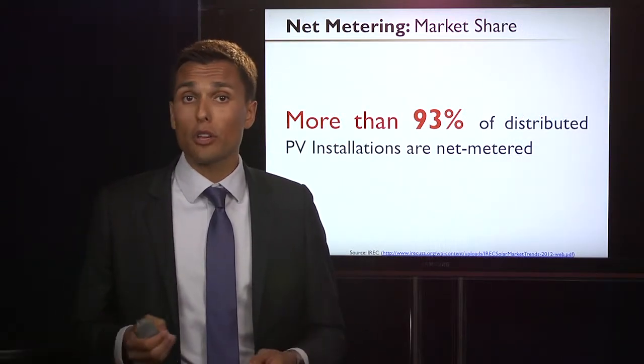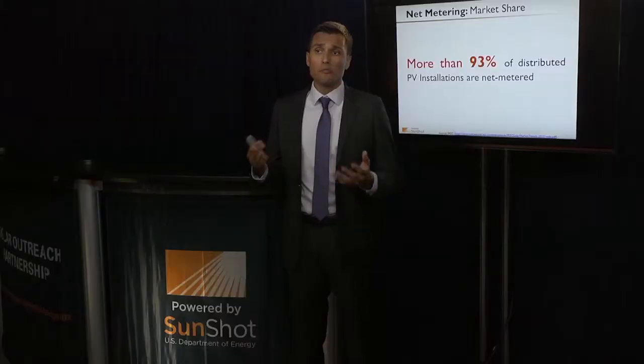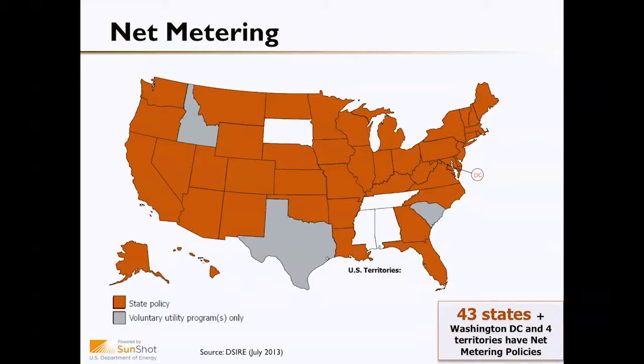Just like Renewable Portfolio Standards, net metering is important to a strong and healthy solar market. In fact, 93 percent of distributed PV installations are net metered, and net metering is available in 43 states across the country. If you're interested in learning more about the net metering policy in your state, you can check out the DSIRE website.